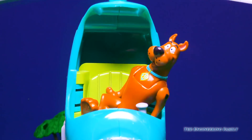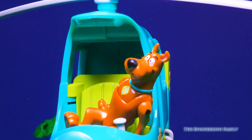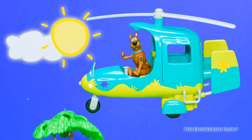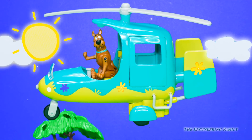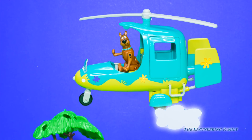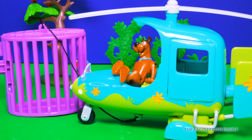Ruh-roh. How do you fly this thing? Scooby, you don't know? Ruh-uh. I'm a dog. Ruh-roh. Whoa — that was a close one. I'm okay. Is that Freddy? Good idea, Scooby. Let's go surprise the gang. Nice landing, Scoobs. Thank you.